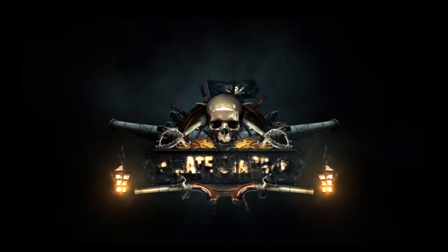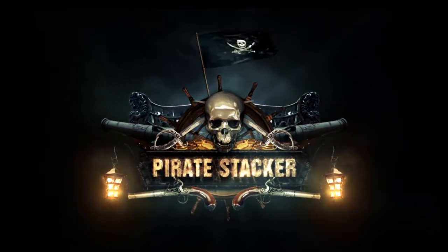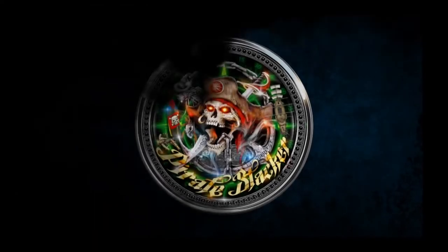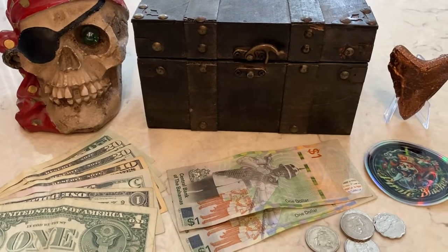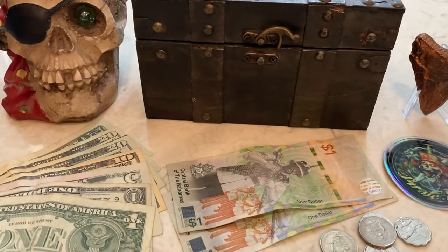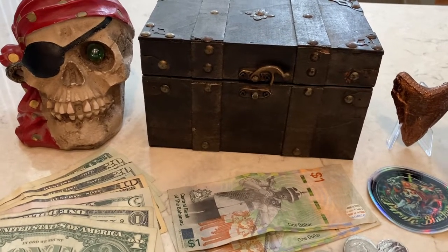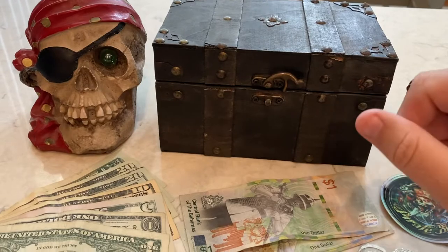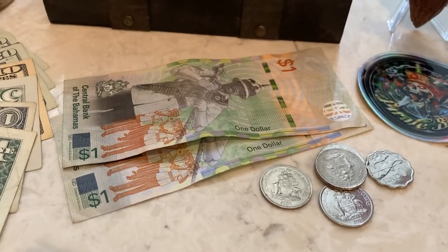Ha ha ha ha! Yo ho ho and a bottle of rum. Where's that treasure map? Arg, what's up everybody? It's the Pirate Stacker coming at you. And we are talking about cashless banks. Yes, is that a thing? Apparently that is a thing if you can believe it. I'll tell you more in just a second. What I do want to show you first, which does circle around to the cashless banks.